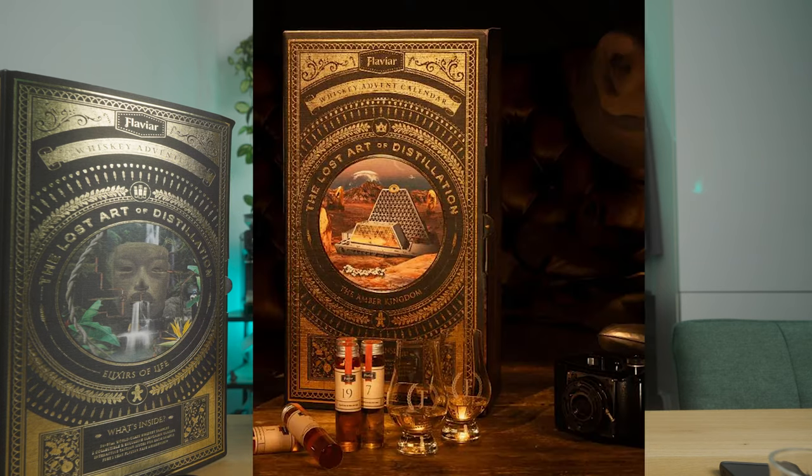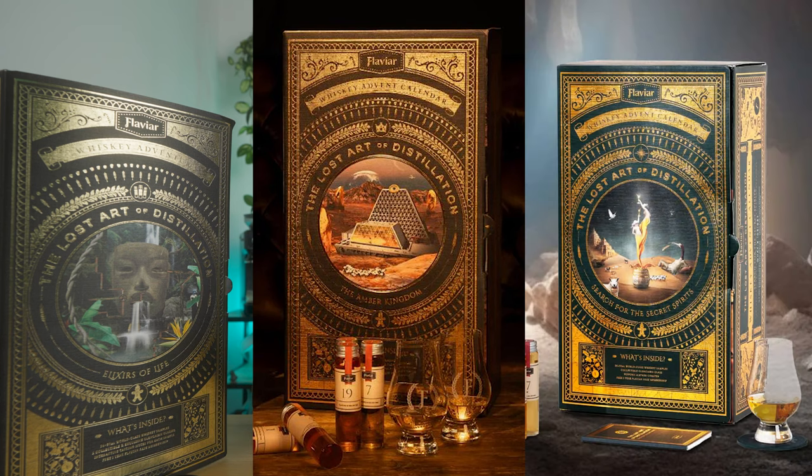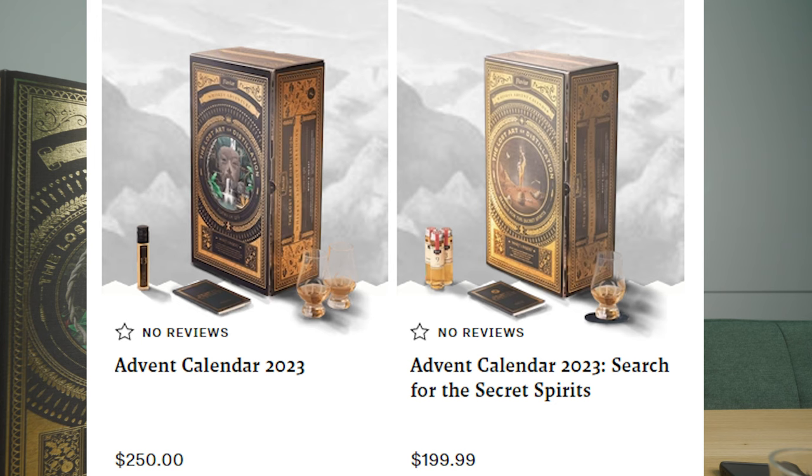First things first, a little disclaimer. Flaviar decided to bring out three Advent calendars this year: the Elixirs of Life, the Amber Kingdom, and the Search for Secret Spirits. The Elixirs of Life and the Amber Kingdom both come with two Glencairn glasses, whereas the Search for Secret Spirits comes with one glass and a leather coaster. Here in Europe, we only had this one available — it was the only one on the web shop, so I didn't even know about the other two. In today's review, we will only be looking at what the Elixirs of Life has to offer.